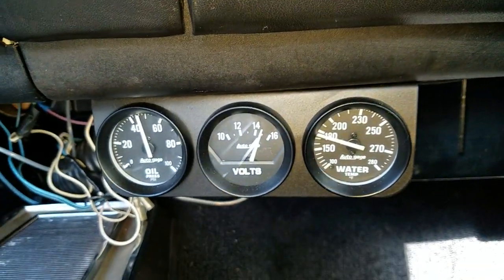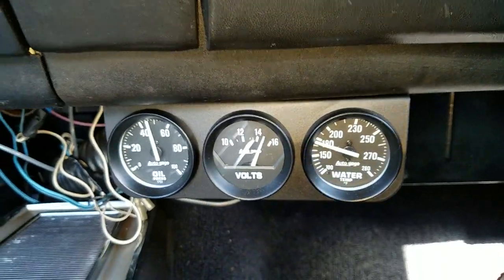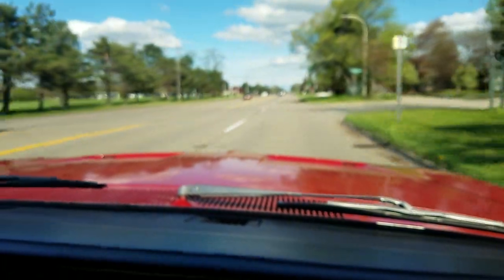It definitely runs pretty good — I just don't know why to keep it in the garage. How much further before we get back?